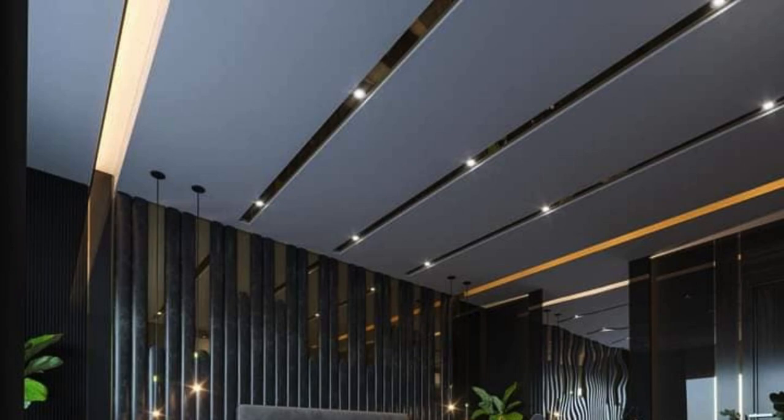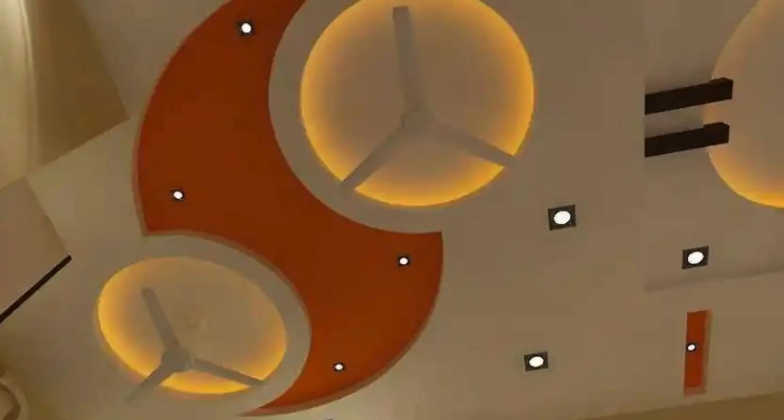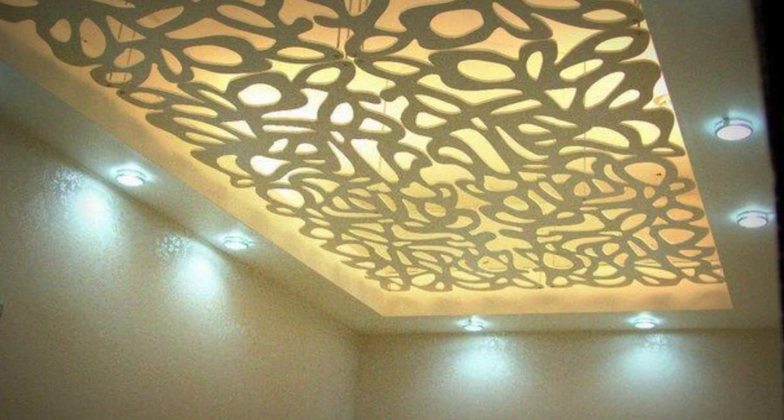In addition to their functional and aesthetic roles, ceiling panels offer practical benefits that enhance the sustainability and energy efficiency of a building. Many modern ceiling panels are designed with energy-efficient features, such as reflective surfaces that maximize natural light distribution, reducing the need for artificial lighting and lowering energy consumption. Furthermore, some ceiling panels are crafted from recyclable or sustainable materials, aligning with the growing trend towards eco-friendly building practices.